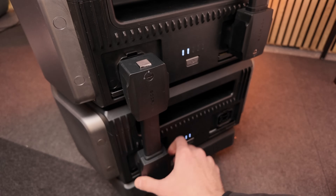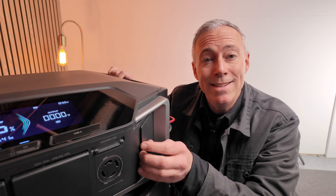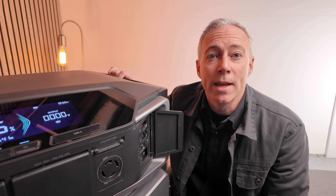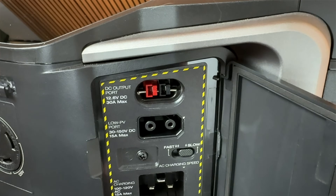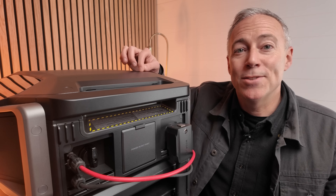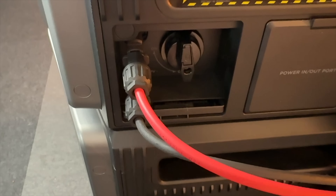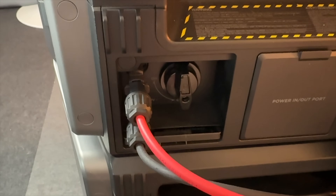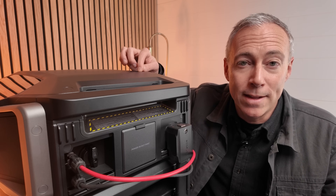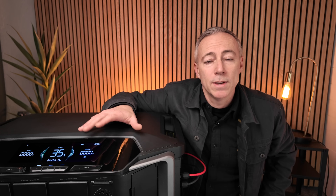Setup is so easy with the low-profile connectors used to daisy-chain the batteries together and connect them to the inverter unit. You can recharge the Ultra from the wall at 1800 watts, or plug it into a level 2 EV charger or a large generator and recharge at 3600 watts. It also has dual solar charge controllers that can handle up to 5600 watts of solar power, which lets you power this off-grid indefinitely.